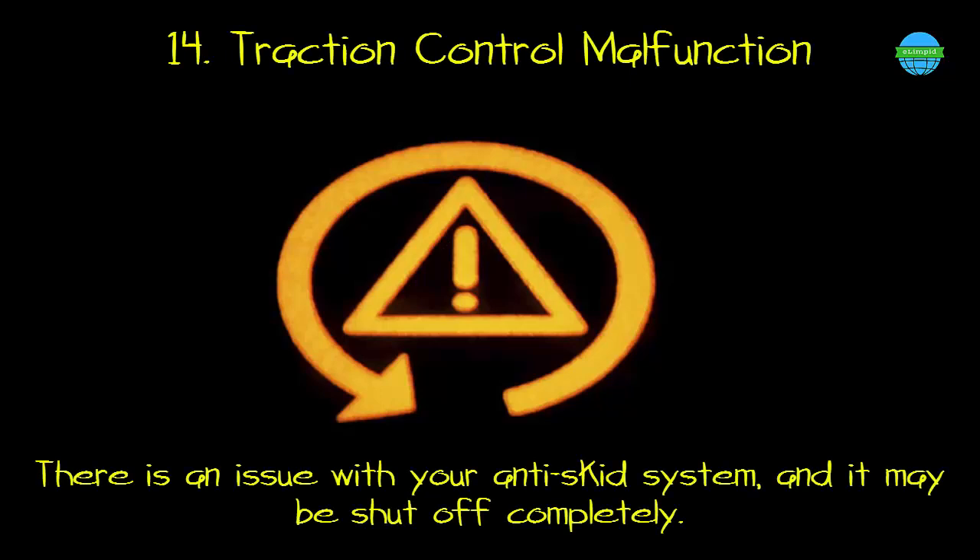14. Traction control malfunction. What it means: there is an issue with your anti-skid system, and it may be shut off completely.